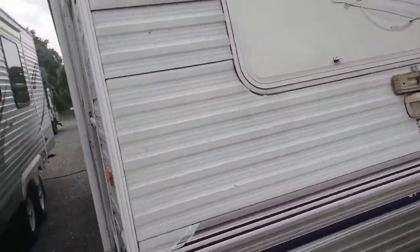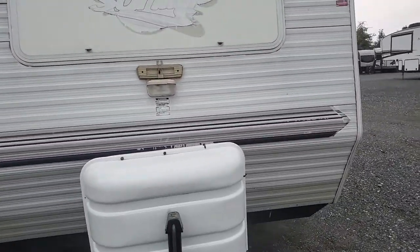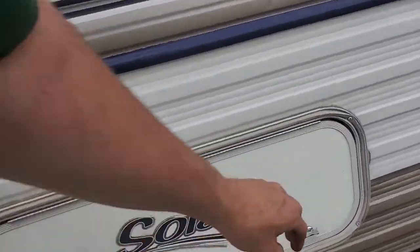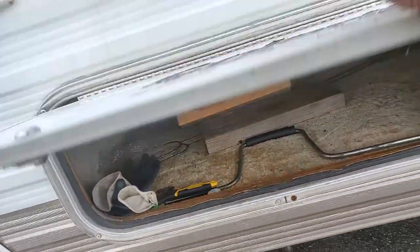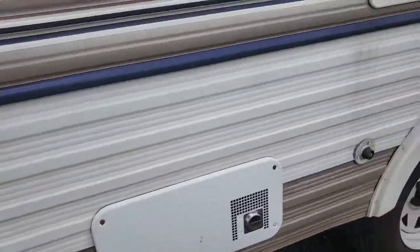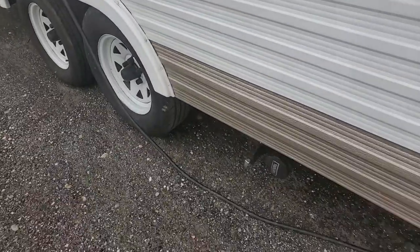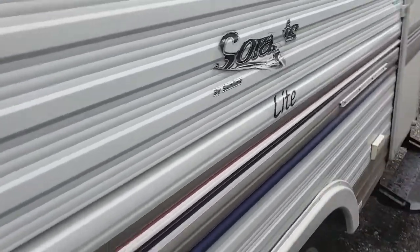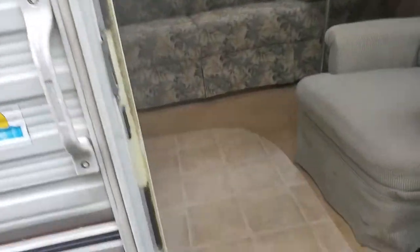Lots of light coming in through these windows. Really the only thing you need to do to this to go camping this weekend is get a tube of caulk and go over it, make sure it's sealed up well — but you can take it out this weekend if you want to. Outdoor shower there, 30-amp power cord, water heater lights up. I had that running a little while ago — there's a picture in the ad.